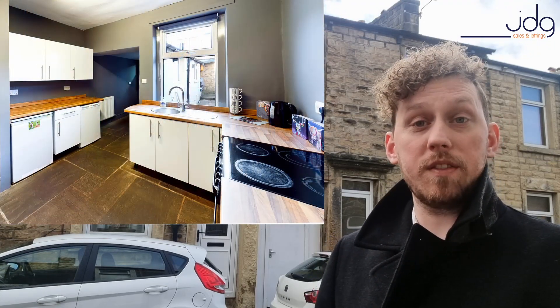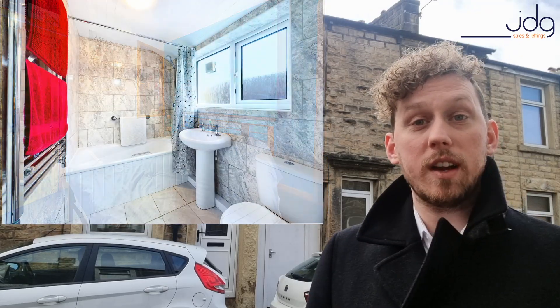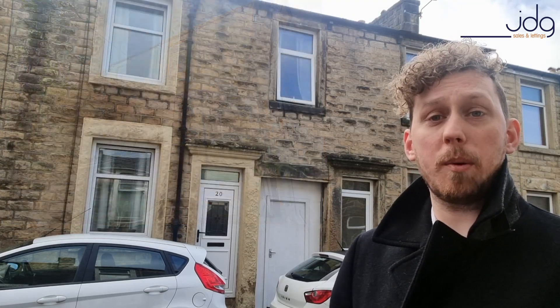It also has the added benefit of a utility area. It's ready for tenants to move straight into and given it's a fantastic location, you've got easy access to the canal as well as down into the city centre, it would be really popular with tenants.